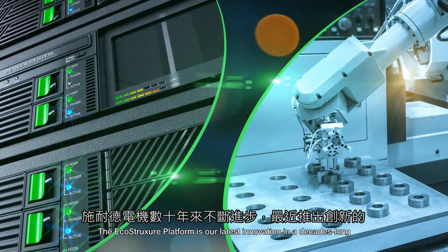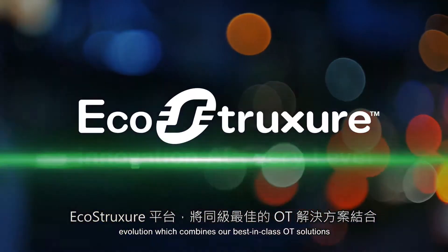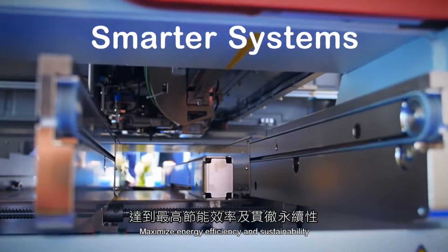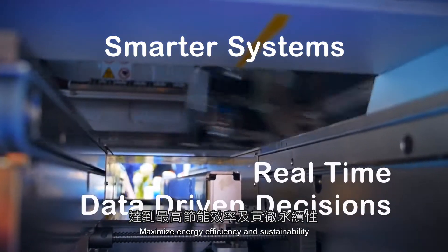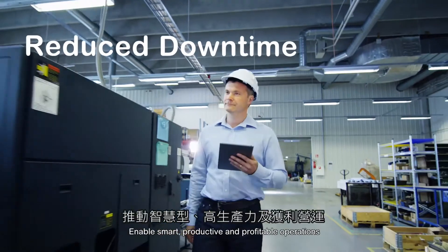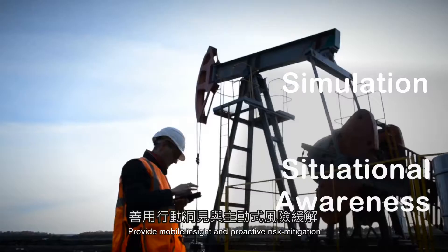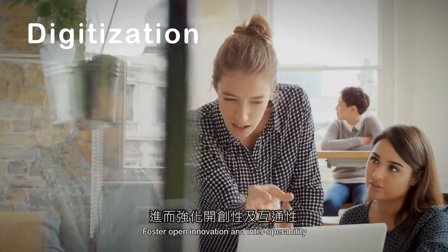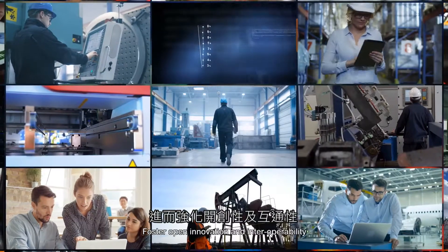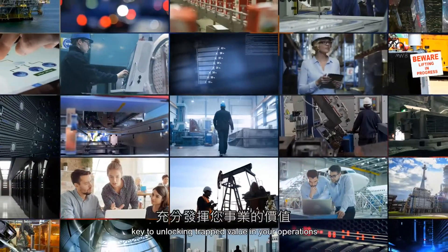The EcoStruxure platform is our latest innovation in the decades-long evolution which combines our best-in-class OT solutions with the latest in IT technology, empowering you to maximize energy efficiency and sustainability, optimize asset availability and performance, enable smart productive and profitable operations, provide mobile insight and proactive risk mitigation, and foster open innovation and interoperability.